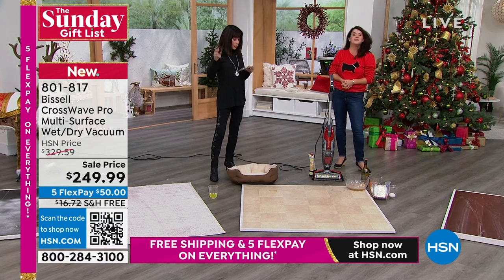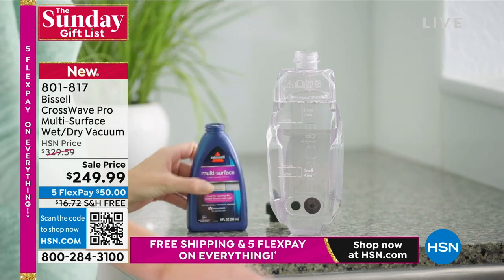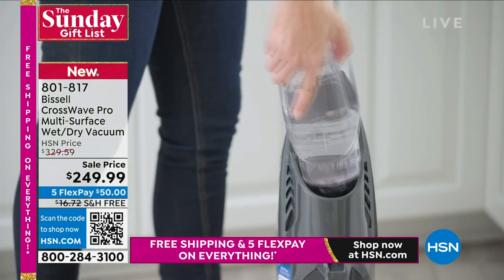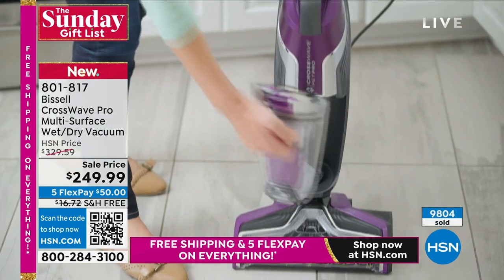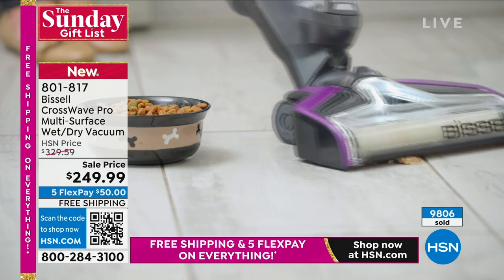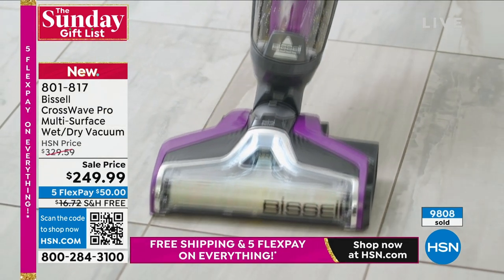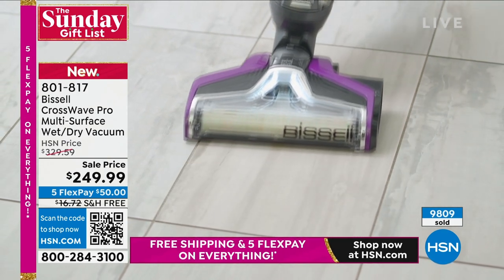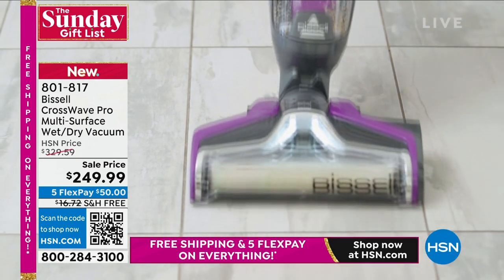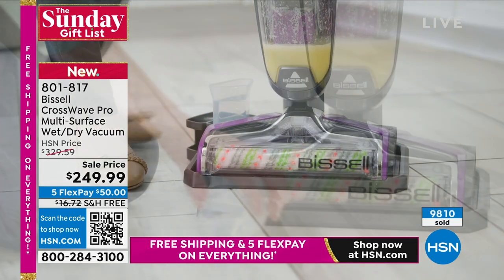Four bottles of solution: you're getting two bottles of the Multi-Surface Pet Formula. They're all eight ounces — the Fresh Start Clean Out Formula, the Pet Clean, and the Metro Multi-Surface. You get all four of those. I see why 9,800 of these are gone. This is the first time I've had the pleasure of presenting this. You can watch that counter go. This is the only airing, and could not be better timing.